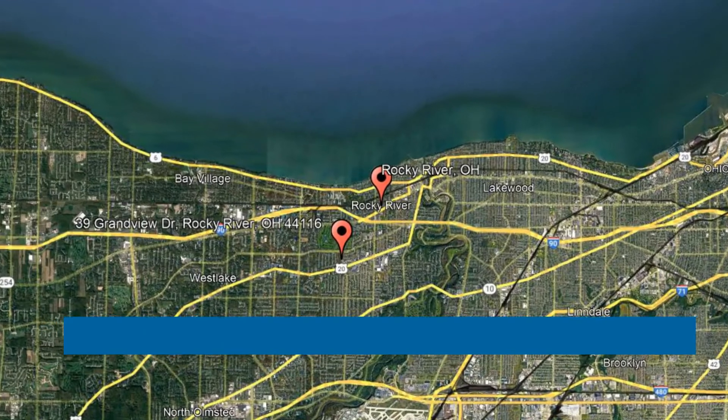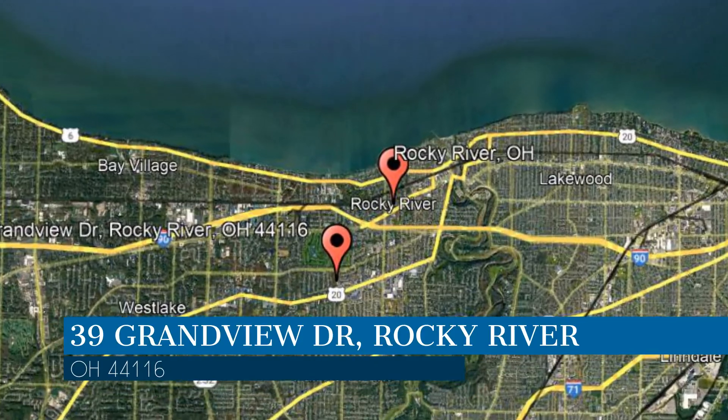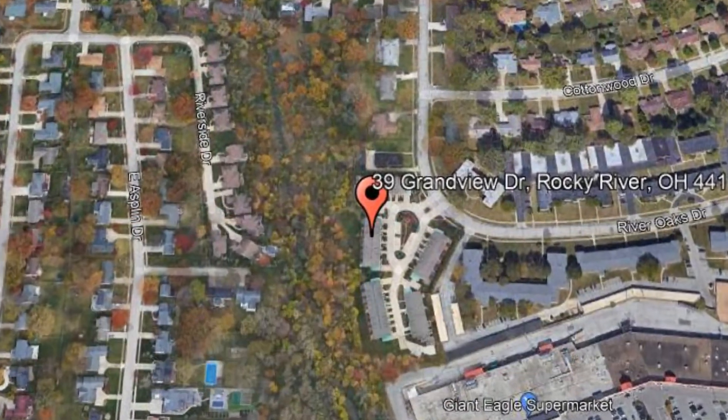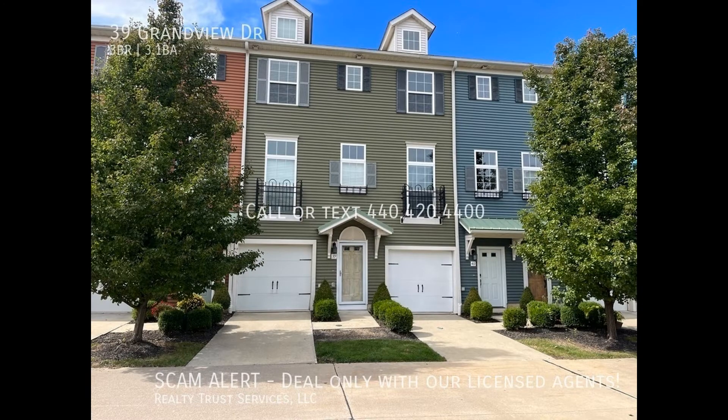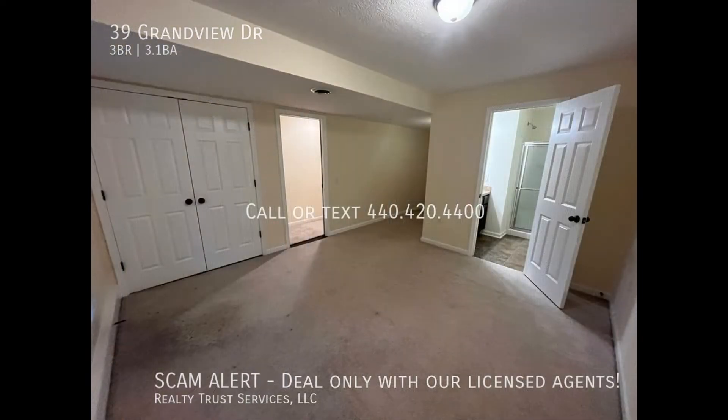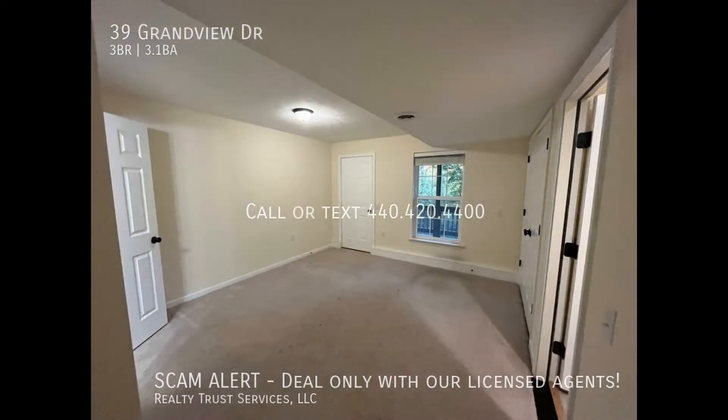Here are photos of an available rental property — make it yours today. This property is located at the address on your screen. Enjoy this virtual tour provided to you by the leading property management company in Rocky River, Ohio: Realty Trust Services.